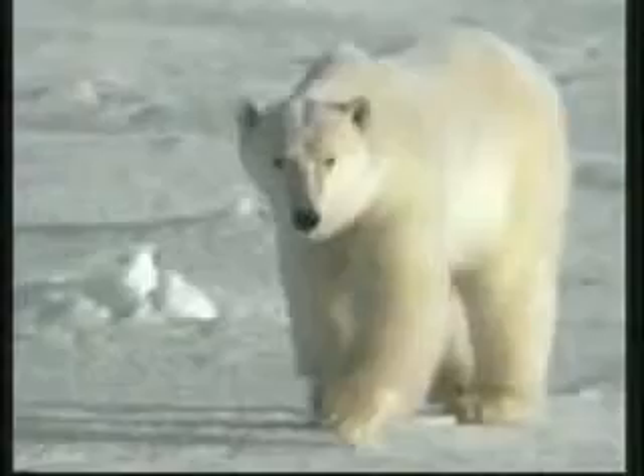These hair fibers work like optical tubes that trap the heat and prevent it from escaping. They absorb the warmth and channel it straight to the bear's black skin without losing any of the precious heat.